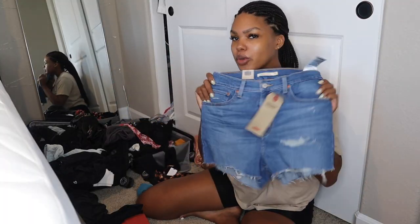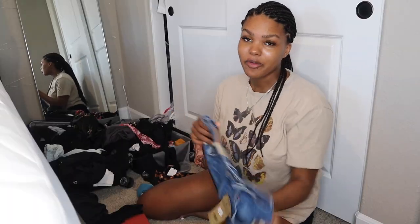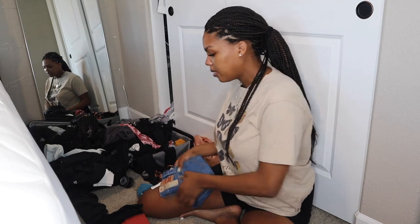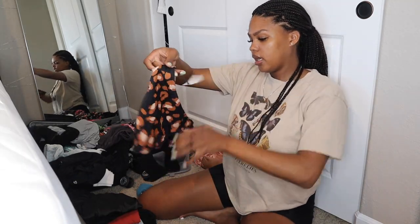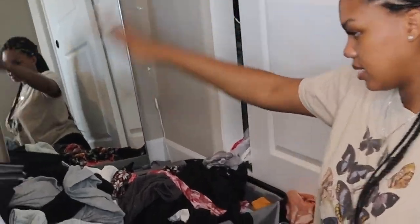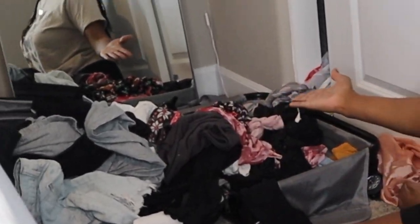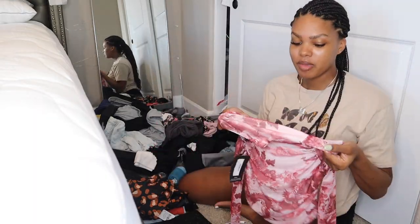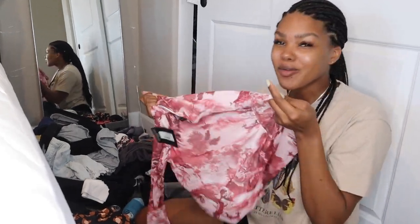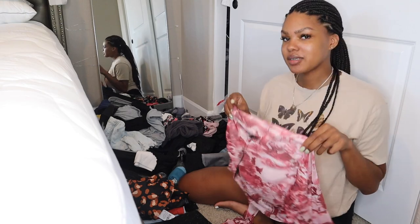These shorts I actually just bought at Target — I feel like it's hard to find Levi's shorts just in store randomly and they were like 35 bucks, so I got these and I'm definitely keeping these. This is a swimsuit I just got from Target, super cute — just the bottoms, but here's the top and the back has this little crisscross. I tried to sort it so that one side has the stuff I'm taking and the other side has the stuff I'm leaving. This shirt is from Pretty Little Thing — I bought it at the beginning of quarantine and I have never worn it, but I like it and I'm gonna keep it.